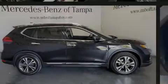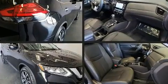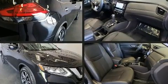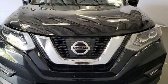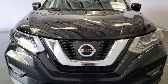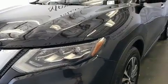Discerning drivers will appreciate the 2017 Nissan Rogue. With just over 20,000 miles on the odometer, this four-door sport utility vehicle prioritizes comfort, safety, and convenience. Under the hood, you'll find a four-cylinder engine with more than 170 horsepower, providing a smooth and predictable driving experience.